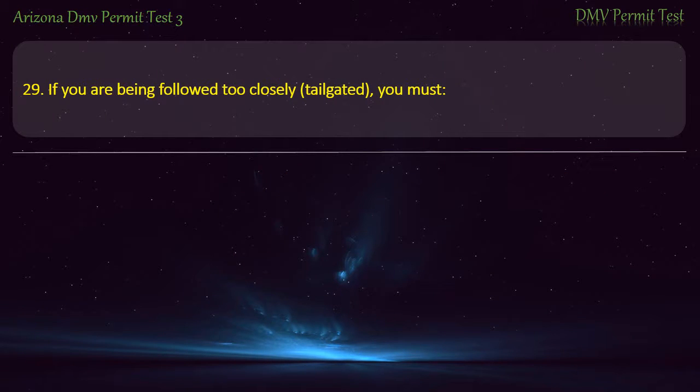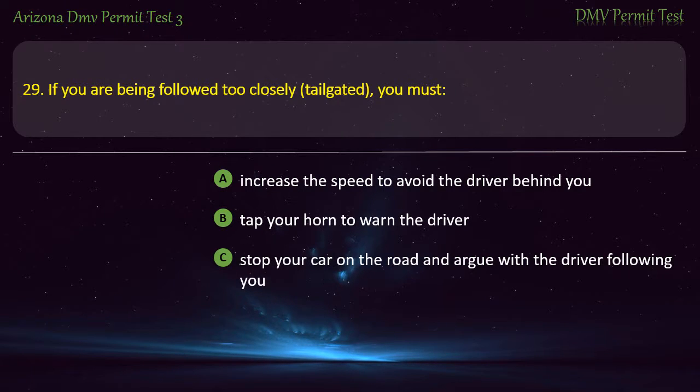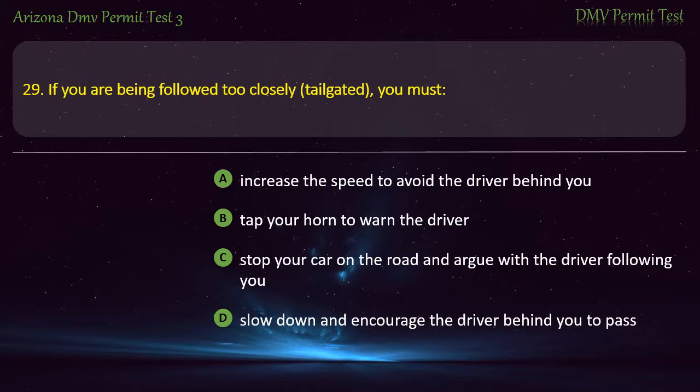Question 29. If you are being followed too closely, tailgated, you must: Increase the speed to avoid the driver behind you. Tap your horn to warn the driver. Stop your car on the road and argue with the driver following you. Slow down and encourage the driver behind you to pass. Answer: Slow down and encourage the driver behind you to pass.